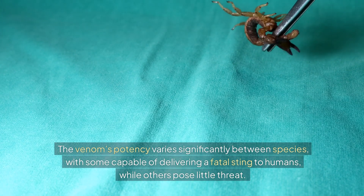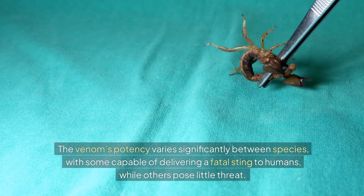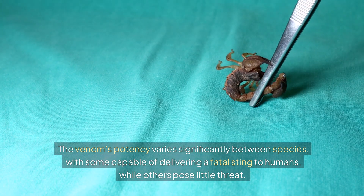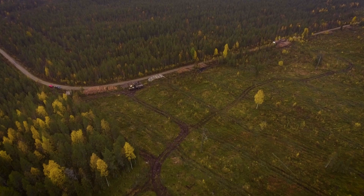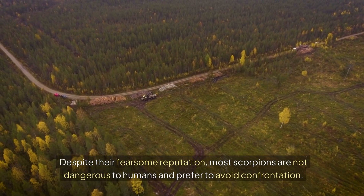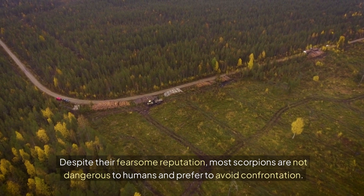The venom's potency varies significantly between species, with some capable of delivering a fatal sting to humans, while others pose little threat. Despite their fearsome reputation, most scorpions are not dangerous to humans and prefer to avoid confrontation.